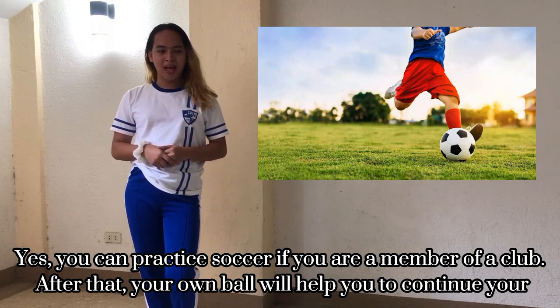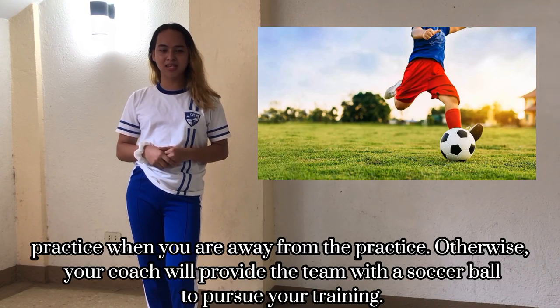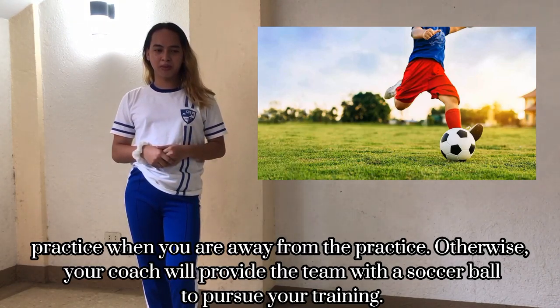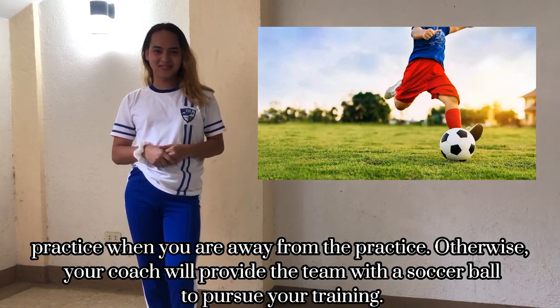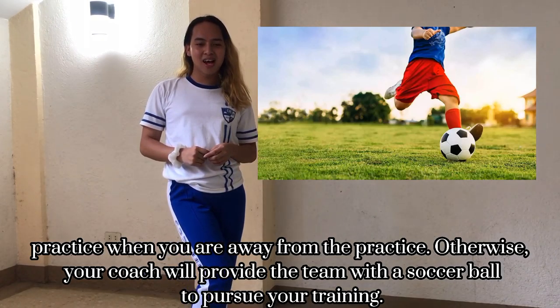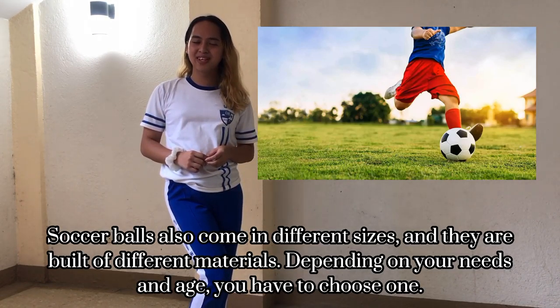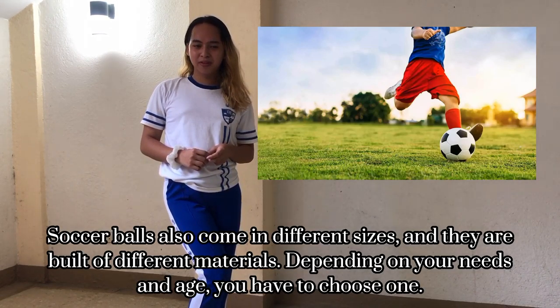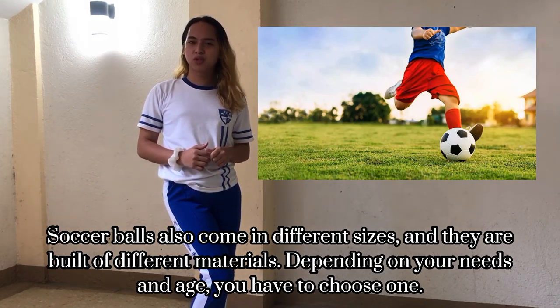Soccer ball. If you are serious about the soccer or football game, you should buy a soccer ball for yourself. You can practice with a club ball if you are a member, but having your own ball will help you continue practicing when you are away from the training ground. Otherwise, your coach will provide a team ball throughout your journey.